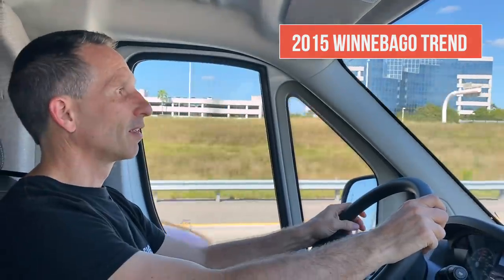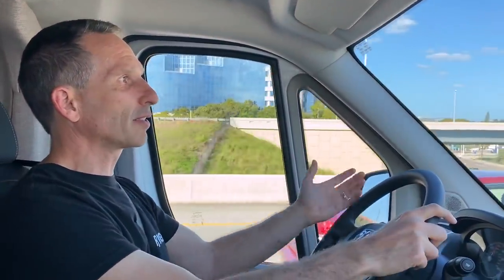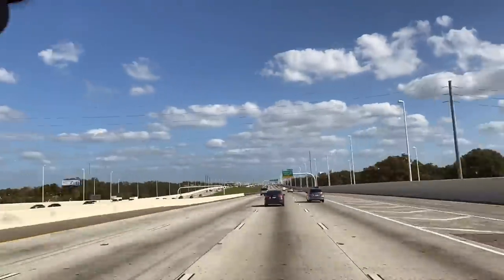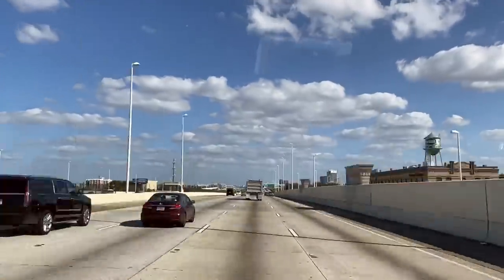How does it drive? It's good. This is on the Ram ProMaster chassis and it's got really good acceleration for as big as it is. It's quite zippy, quite a bit of power for a gas-powered RV. I wasn't quite sure what to expect, but this is cute. It's a cute RV.